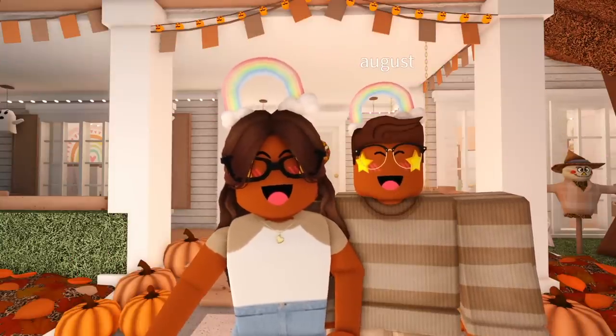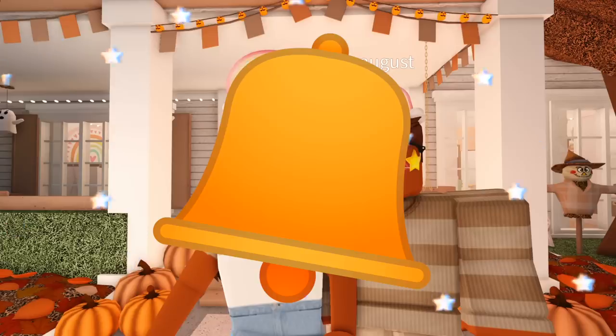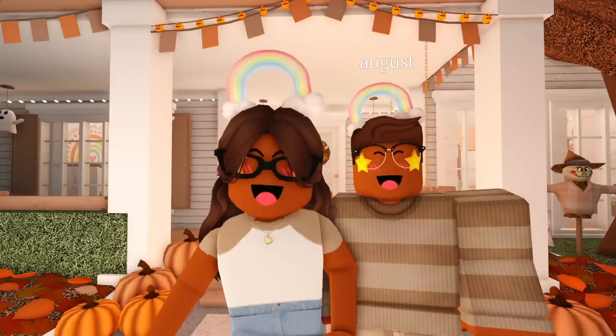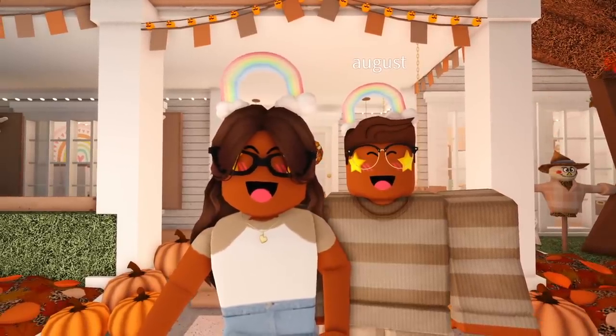Okay everyone, that's going to be it for this video — I really hope you enjoyed watching! If you did, please feel free to leave a big thumbs up and subscribe to my channel. Click the bell button so you get notified whenever I post, and comment down below to let us know if you've decorated your place for Halloween. With that being said, I'll see you guys next time — bye bye!